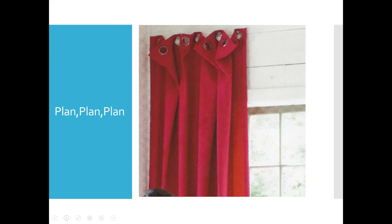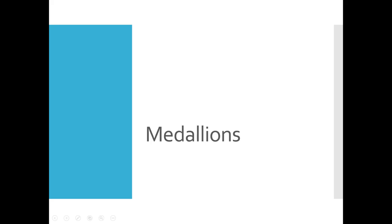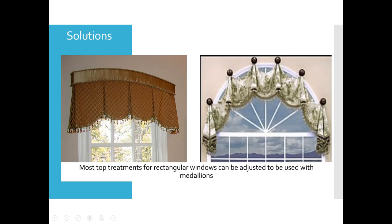Here's an example — grommet top drapery panels hung from swag holders or medallions. But obviously not a lot of planning went into this because there are a lot more grommets than there are swag holders or medallions. Particularly when you're working with these specialty applications, you have to do a little bit more pre-planning. It's not as cut and dried. One thing to remember is that most top treatments you're working with for rectangular windows can be adjusted and used with medallions.